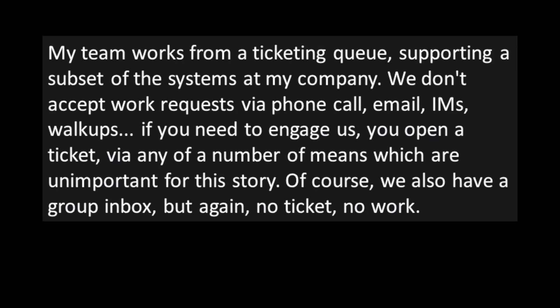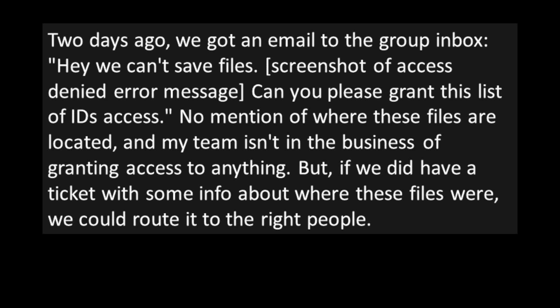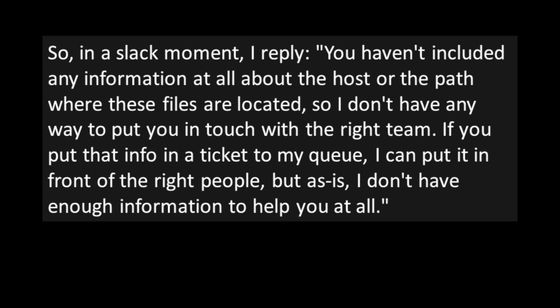Story four: 'Can't Be Arsed to Open a Ticket for Their Work-Stopping Issue.' The poster's team works from a ticketing queue — no work requests via phone, email, IM, or walk-ups. If you need them, you open a ticket. They also have a group inbox, but again: no ticket, no work. Two days ago an email came in: 'Hey, we can't save files' — with a screenshot of an access-denied error and a list of IDs to grant access. No mention of where the files are located, and the team doesn't grant access anyway. In a slack moment, the poster replied explaining they need a ticket with the host name and file path to route it to the right people.